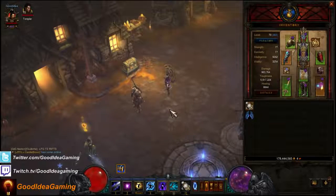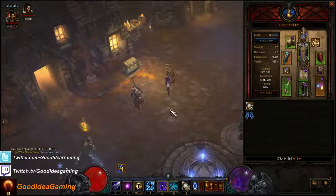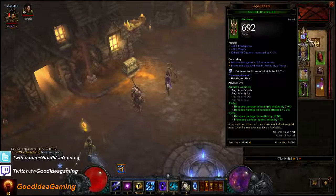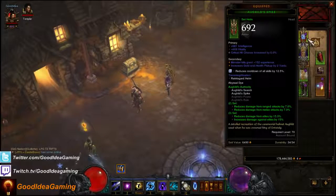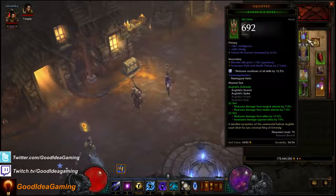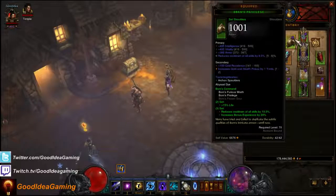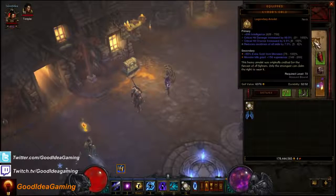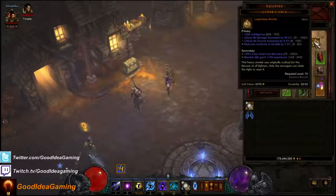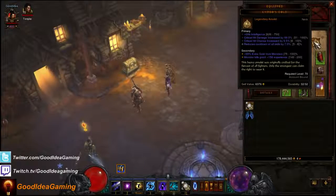Let me go over where you can get cooldown reduction. Number one: the helmet doesn't actually roll cooldown reduction, but you can socket a diamond — the best diamond reduces cooldown of all skills by 12.5%. Number two: shoulders can go up to 8% — hovering over the item shows it goes from 5% to 8%, so of course you want the higher roll. The chest armor cannot get cooldown reduction. The amulet can also go up to 8% — mine only has 7%, which I want to improve. Rare amulets can only go up to 7%; legendary amulets can go 1% higher, up to 8%. I believe that's true for shoulders as well, but I'm not 100% sure.